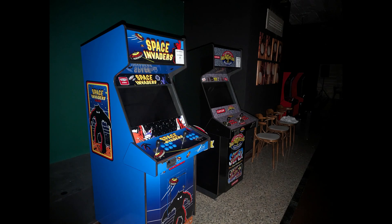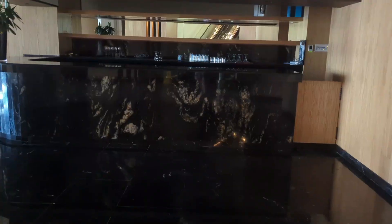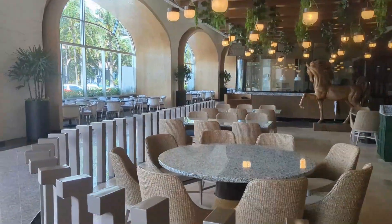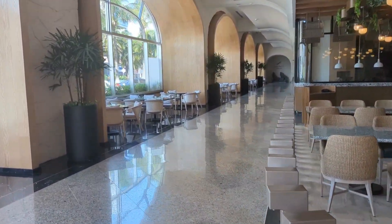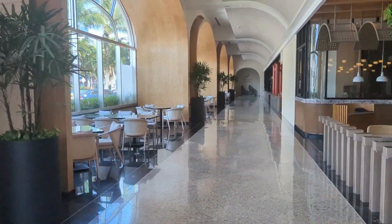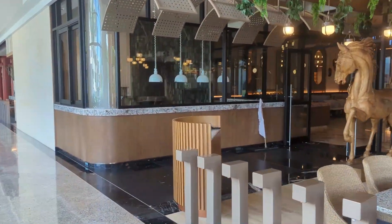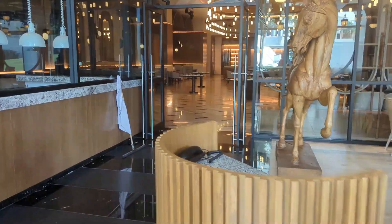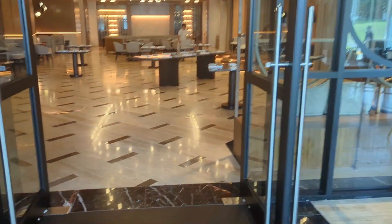Just past there, you'll find the escalators down to the first level where we'll find two restaurants. The first is the Italian restaurant. Reservations are required for regular seating, but the seating against the window is considered the terrace and is available first come, first serve without reservations — a good option for the night of your arrival. It was closed for cleaning, but this is a beautiful, new space. I highly recommend checking it out.